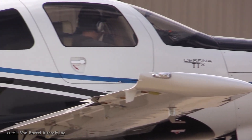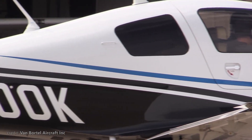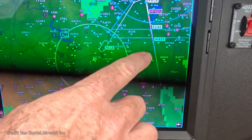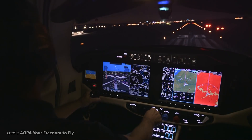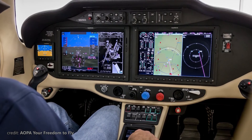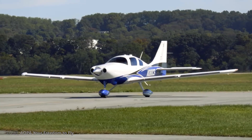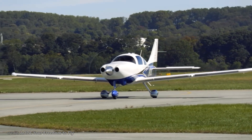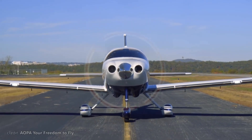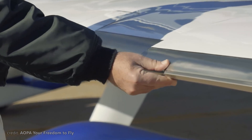It features a massive G2000 glass cockpit with two 14-inch HD touchscreen displays with all the latest bells and whistles, GFC-700 autopilot, synthetic vision technology, GTS-800 traffic avoidance, and more. Besides that, TTX is now equipped with the TKS Ice Protection System.